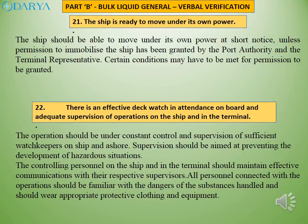The ship should be able to move under its own power at short notice, unless permission to immobilize the ship has been granted by the port authority and the terminal representative. The operation should be under constant control and supervision of sufficient watchkeepers on ship and ashore. Supervision should be aimed at preventing the development of hazardous situations. All personnel connected with the operations should be familiar with the dangers of the substances handled and should wear appropriate protective clothing and equipment.